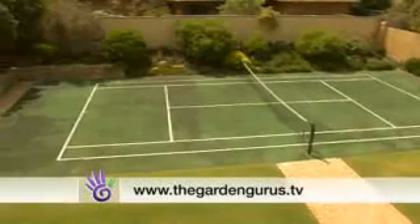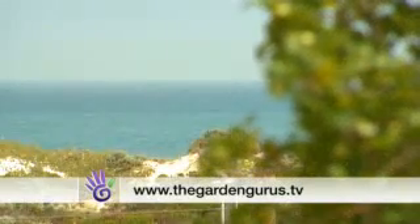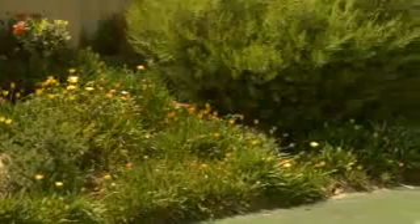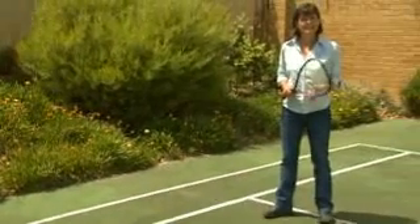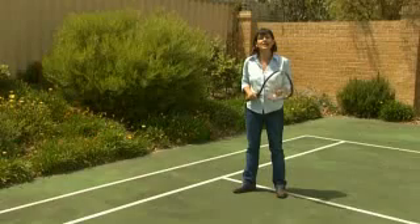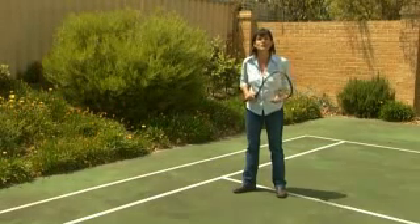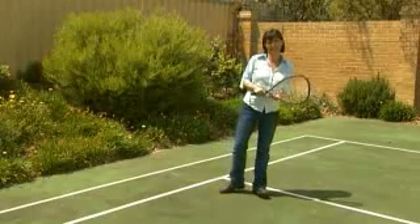If you're like Claire and need some help in your garden, why not join our garden club at thegardengurus.tv. One of the most popular features of the garden club is getting your gardening questions answered by the gurus. We want you to have the best water-wise garden possible, which leaves more time to do all the fantastic things you want to.